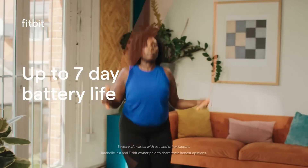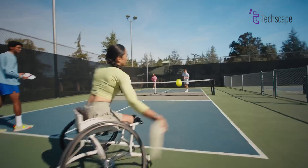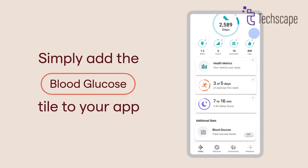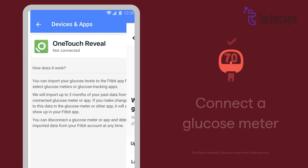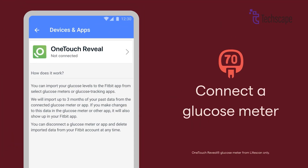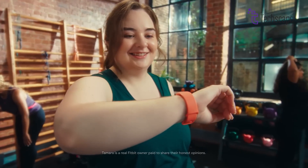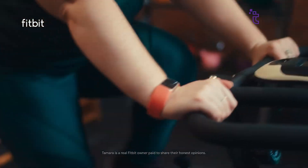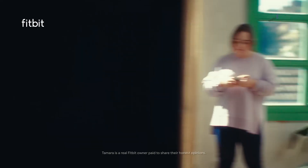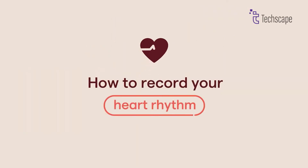Fitbit has always been at the forefront of health tracking, and the Charge 7 is expected to continue this tradition with potential new features. These might include continuous blood glucose monitoring, which would be a game-changer for users with diabetes or those closely monitoring their blood sugar levels. We could also see enhanced menstrual health tracking with improved algorithms and sensors providing more accurate predictions and insights. Building on the AI and machine learning capabilities introduced in the Charge 6, we might see even more precise heart rate monitoring with an AI-powered sensor.